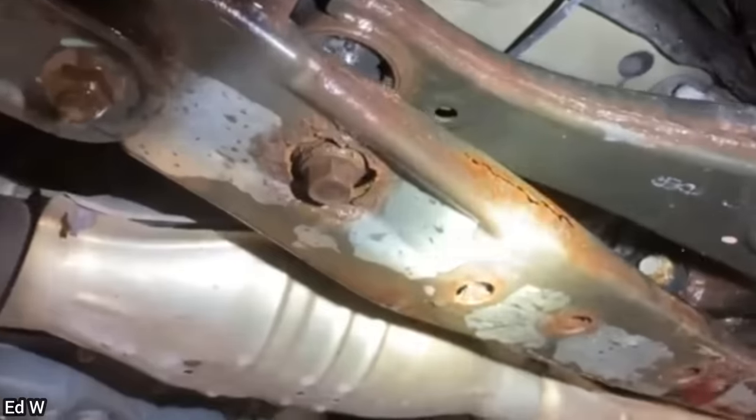This car was just brought in as the customer says they have a bad wheel bearing noise. During the inspection, the mechanic also noticed that the front subframe was rusted through. No repairs were performed.